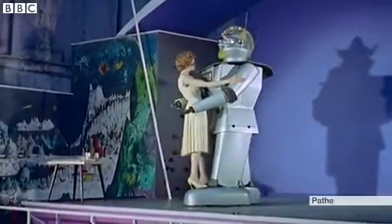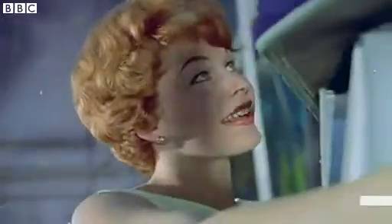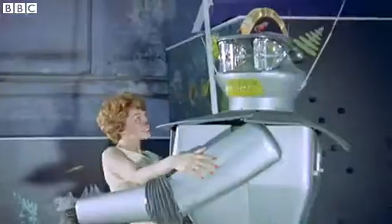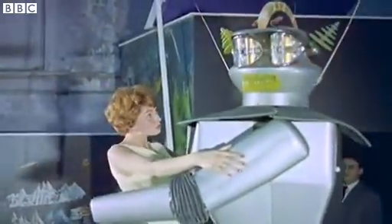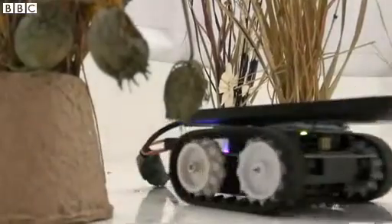Geigen is obviously one male who can be relied upon not to step on his partner's feet. In the 1950s, this is how we imagined robots would be like in the future. But 60 years on, this is how they've turned out.